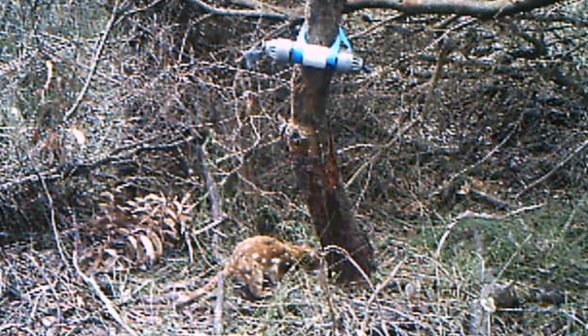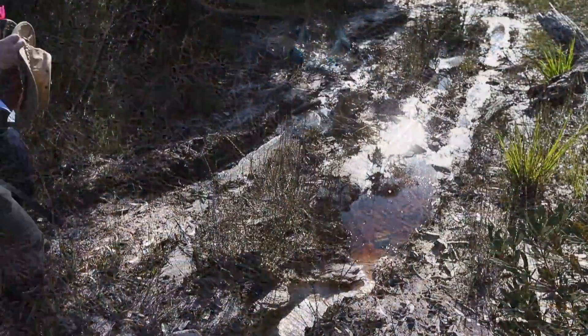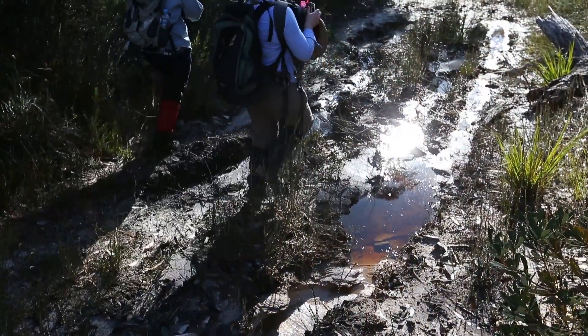They're a medium-sized marsupial species found only in Australia, about the size of a domestic cat. Their most distinctive feature is that they're brown or dark brown with white spots all over their body.